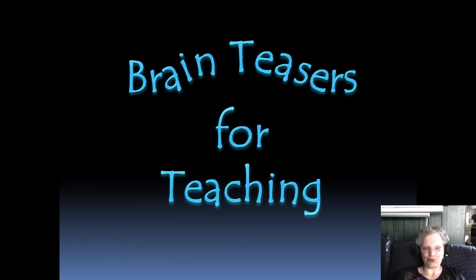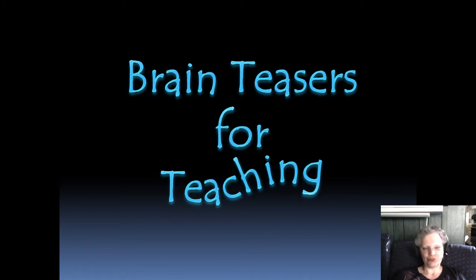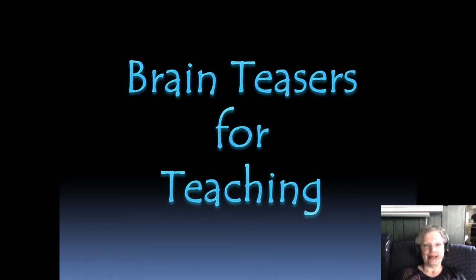Hello, I'm Sharon Griffith, and I'd like to share with you some brain teasers that I have used in community college classes and for community business training sessions.